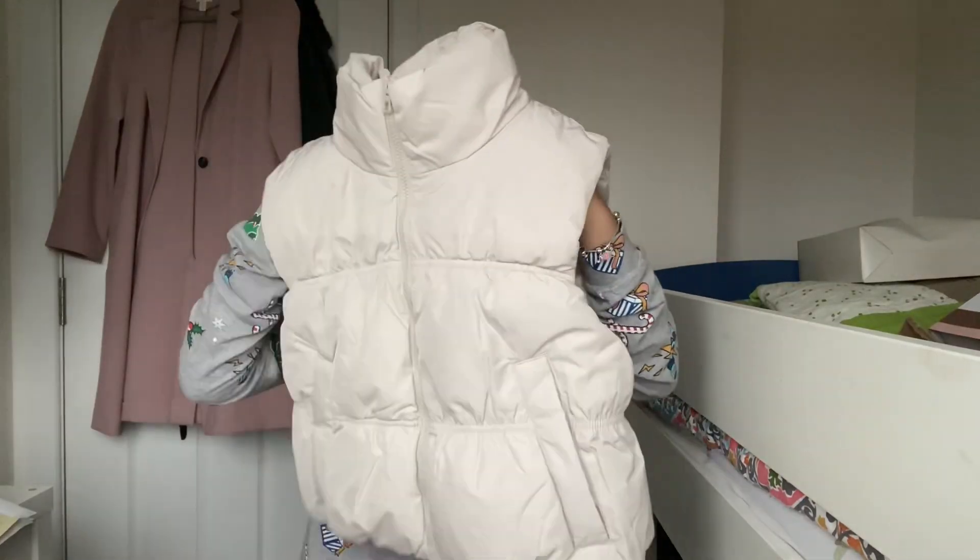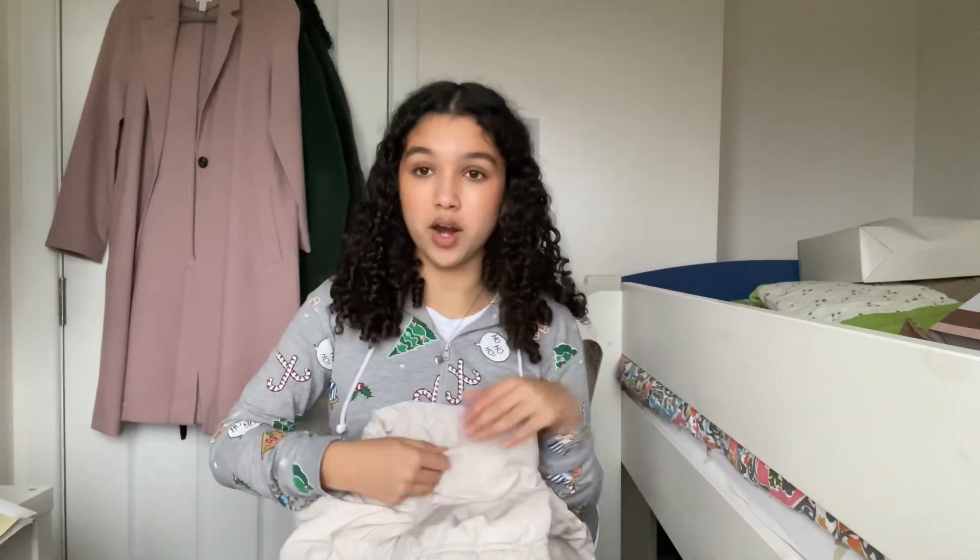Next thing from my sack is this cream gilet from H&M. I love gilets — I'm very much a gilet girly. I just feel like a gilet with a pair of nice jeans and a tight jumper looks so clean. I'm definitely going to be wearing this.